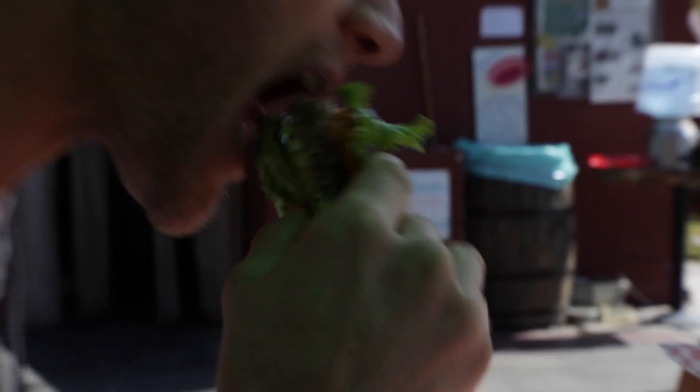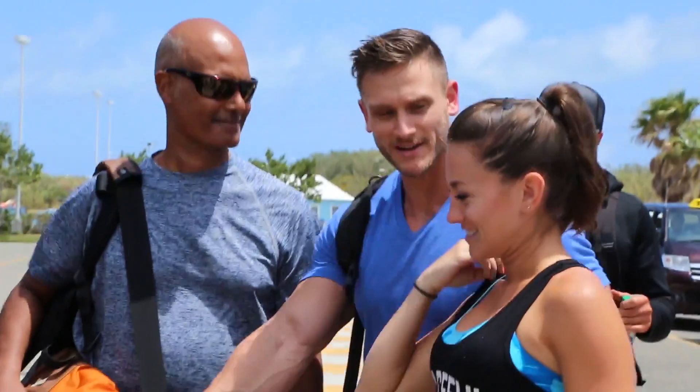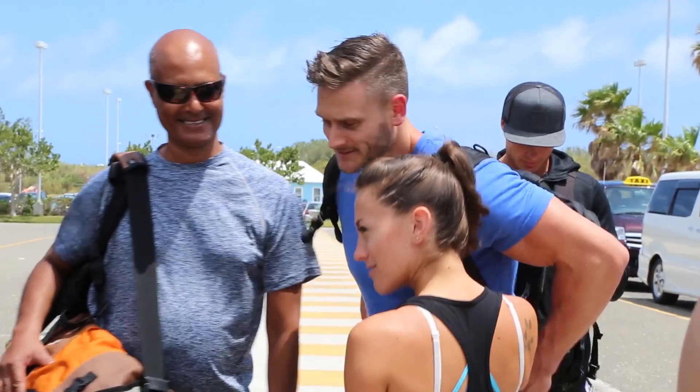Keto breath is simply the presence of these ketone bodies, so it's not really a bad thing when you think about it. If you have ketones because you're in ketosis, they're floating around in your bloodstream and the acetone is going to come out through your breath — plain and simple. I want to give you three solutions for it: three easy ways to combat keto breath, and I'll break down why they work.